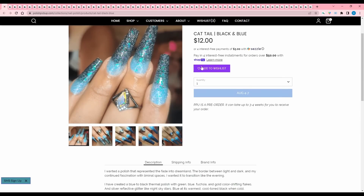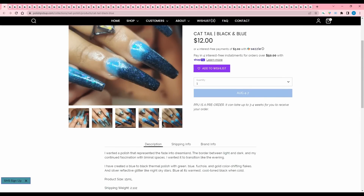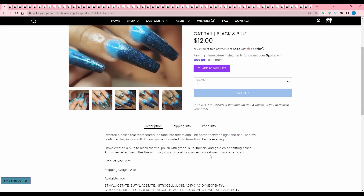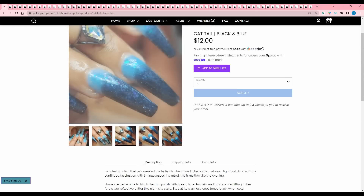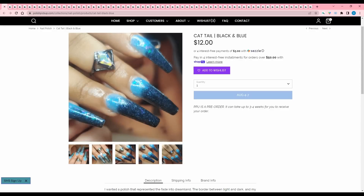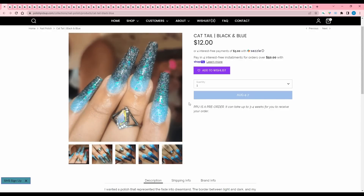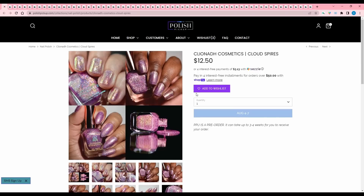Cattail Black and Blue — I wanted a polish that represented the fade into dreamland. It's a blue to black thermal polish with green, blue, fuchsia, and gold color shifting flakes and silver reflective glitter. Like the night sky — stars blue in warmth and cool toned black when cold. 300 are available. I don't really purchase thermals that often because they die before I get good use out of them, so I typically just tend to pass on all thermals.